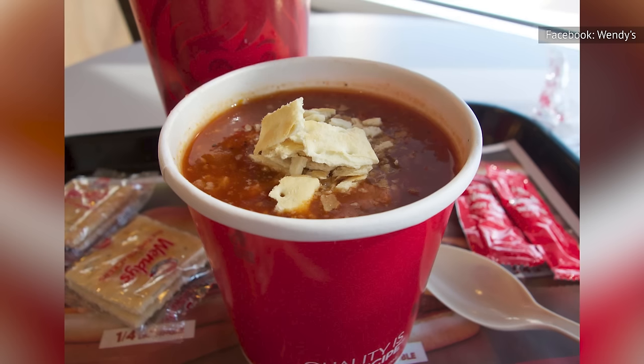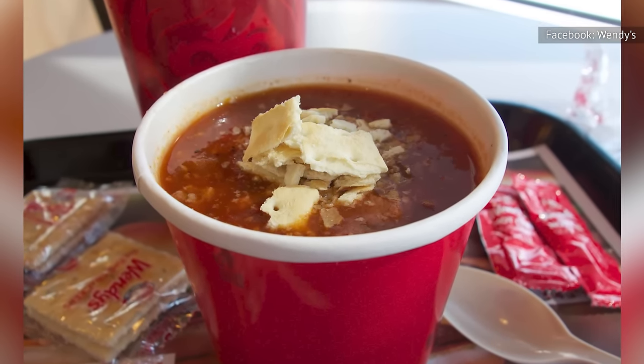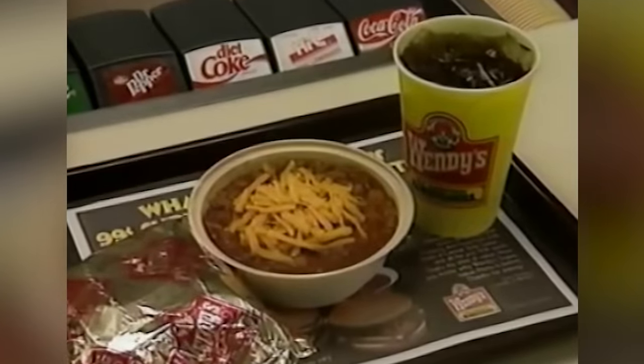An integral menu item since the chain's inception, chili was one of only five menu items Wendy's offered during its early days. Now, Wendy's hearty, comforting chili has quite the impassioned support based on social media. According to Wendy's itself, in 2020 it served over 83 million helpings of chili across the United States. So, what's the secret ingredient that keeps people coming back?